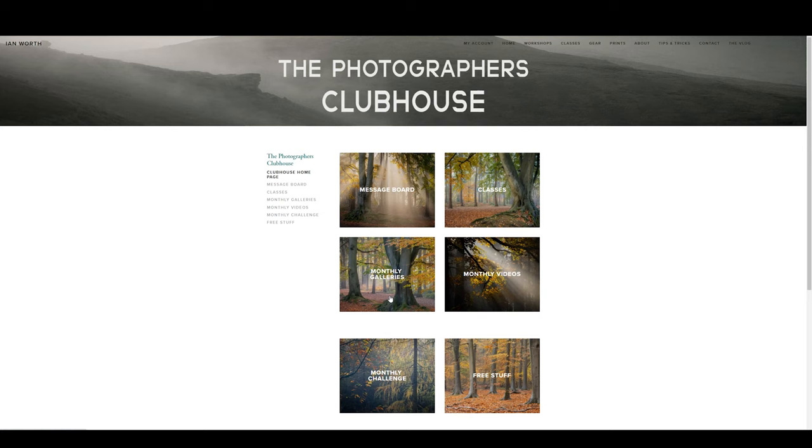Anyway, time will tell how all this plays out, but my initial thoughts are very very positive with this little beauty, especially from a vlogging point of view. A massive thanks to everybody that watches, likes, comments, and shares my videos — your support is much appreciated. Also a big thanks to everyone that has recently joined the Photographers Clubhouse — the link is over here and down in the description. Until next week, hopefully back out shooting some landscapes if this awful weather disappears. Take care and I'll see you soon.